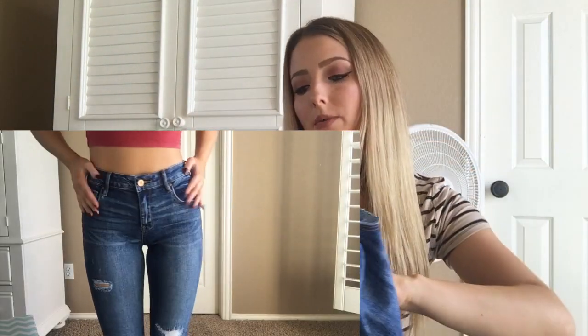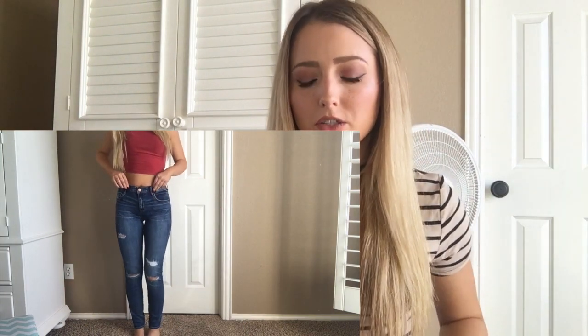The next pair of jeans I got at PacSun are these darker ones. They're also high-waisted but a lot darker than the first pair, and these came with rips already so I didn't have to rip them. I really like the way they fit — they're really comfortable and they hit the perfect height on your stomach for high-waisted jeans.